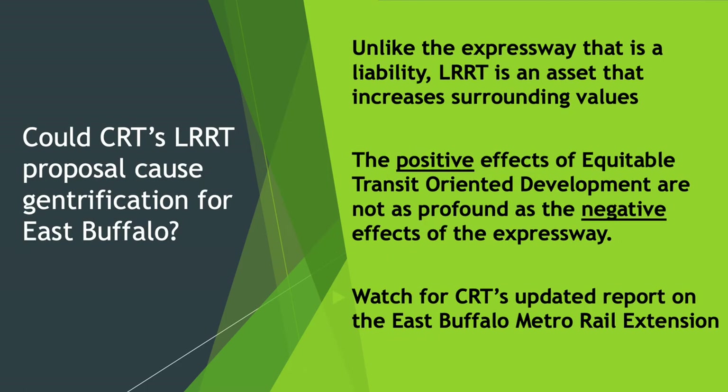The other aspect of gentrification involves the light rail rapid transit proposal for the East Buffalo extension to the airport and beyond. Unlike the expressway that is a liability, light rail rapid transit is an asset and it increases surrounding property values. However, the positive effects of equitable transit-oriented development are nowhere near as profound as the negative effects of the expressway. CRT's updated report on the East Buffalo Metro Rail extension should be out very soon.